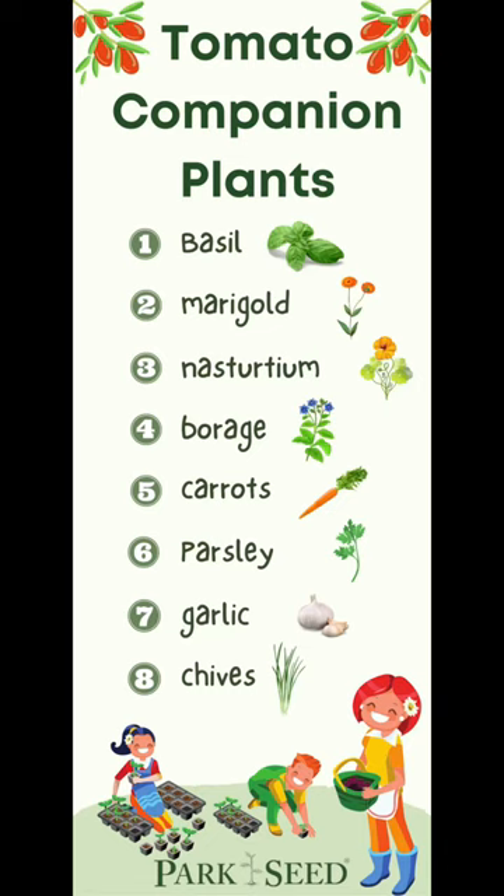Did you know that planting certain herbs, flowers, and vegetables alongside your tomatoes can really help them thrive?